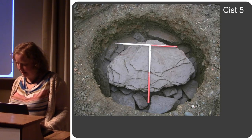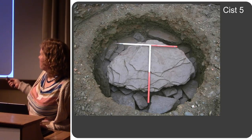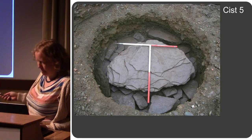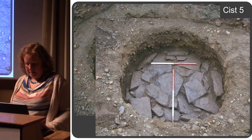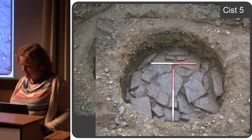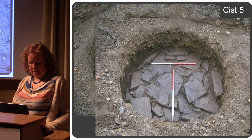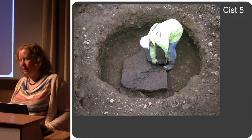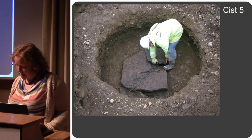This large capstone was sitting on a layer of flat slabs underneath. We lifted the capstone, and there were the slabs. Once we removed those stones, there was another capstone under there — a double capstone.